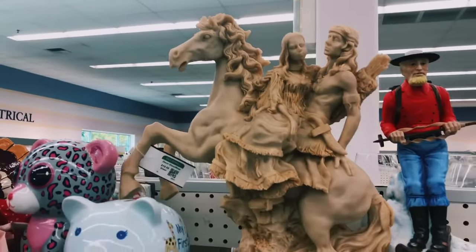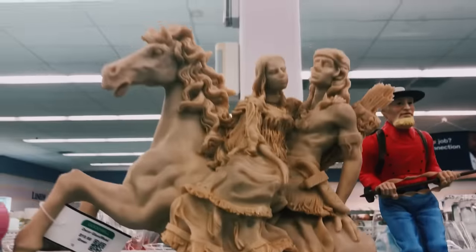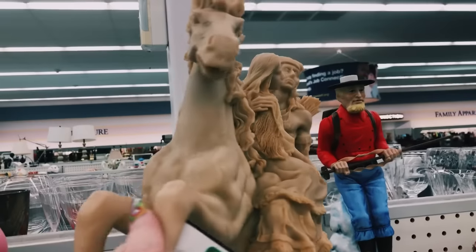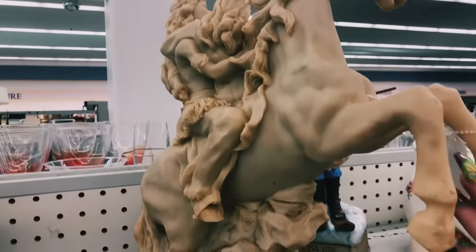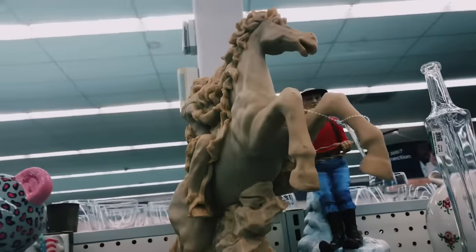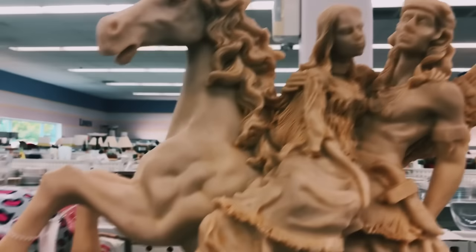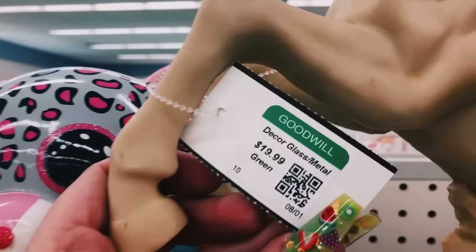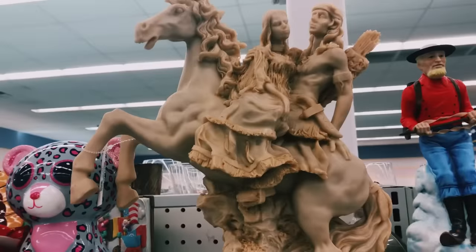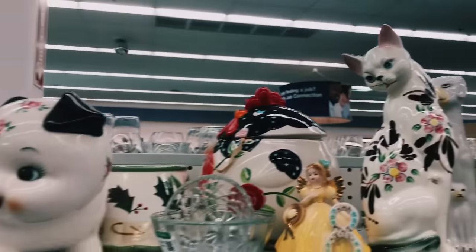I thought the statue of this horse with a man and woman on it were absolutely gorgeous and I wanted to take a moment to show you guys. It's stunning, and for $19.99 I think it's well worth it, but it's going to be there for someone else. Let's see what else they have on these shelves.